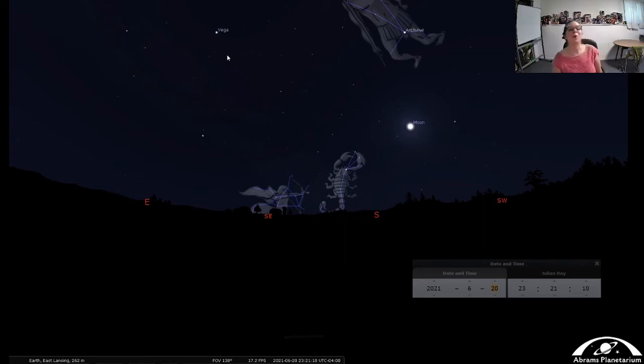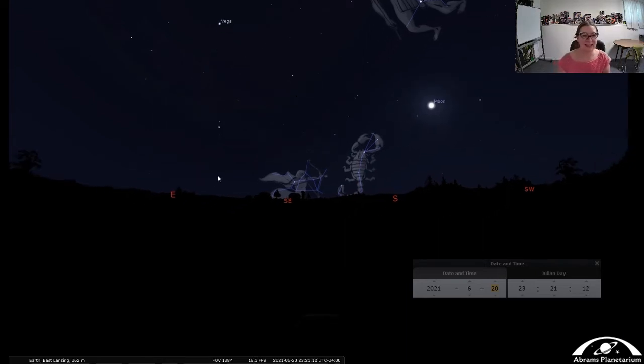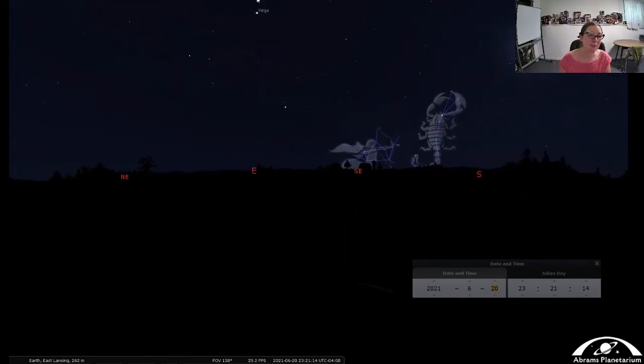Let's look over here in the east. We have our summer constellations that get quite high up in the sky, and we have three stars: Vega, Deneb, and Altair. These three stars make up the Summer Triangle, one of the first groupings of stars we really start to see in the summertime. It's something really nice to go outside and try to find, even earlier in the night over in the east, and it stays up for quite a while — we actually see it pretty late into the fall.